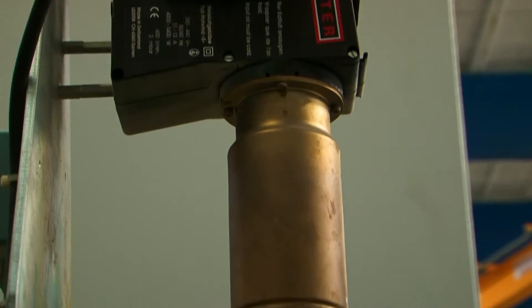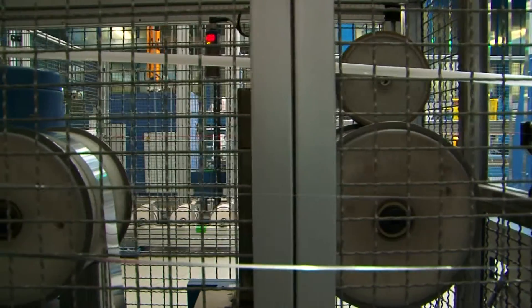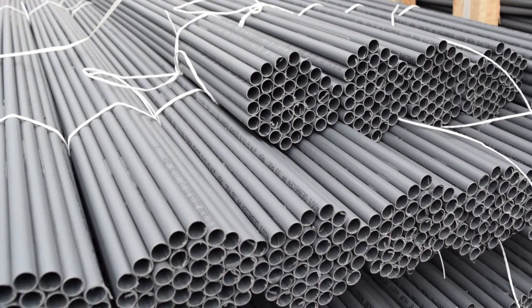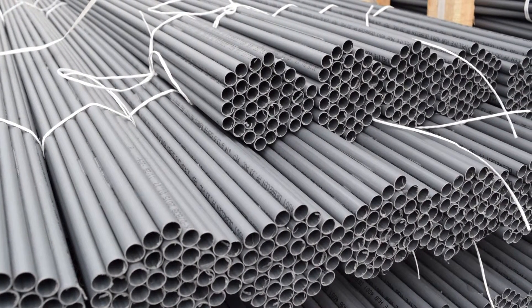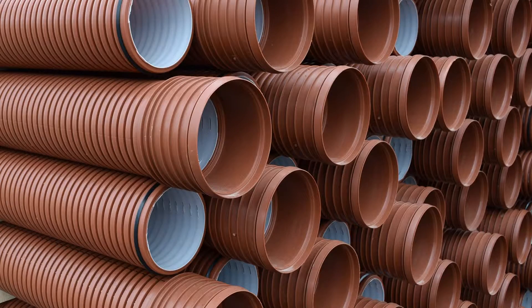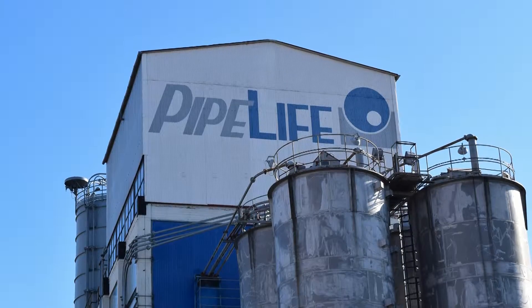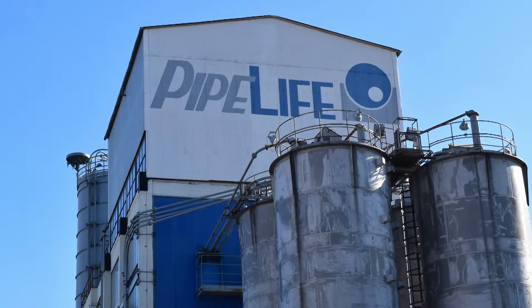At the company's factory in Debrecen, several types of pipes are in production, such as water, gas, sewage and drainage pipes, as well as the five-layer pipes used for drinking water and heating networks. Sales are handled by seven sales offices across the country and at the main warehouse in Debrecen, as well as via a number of resellers.